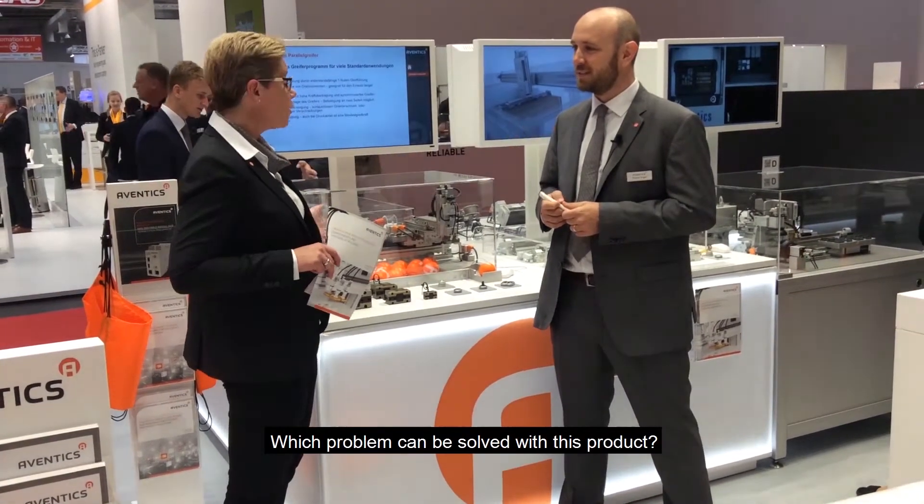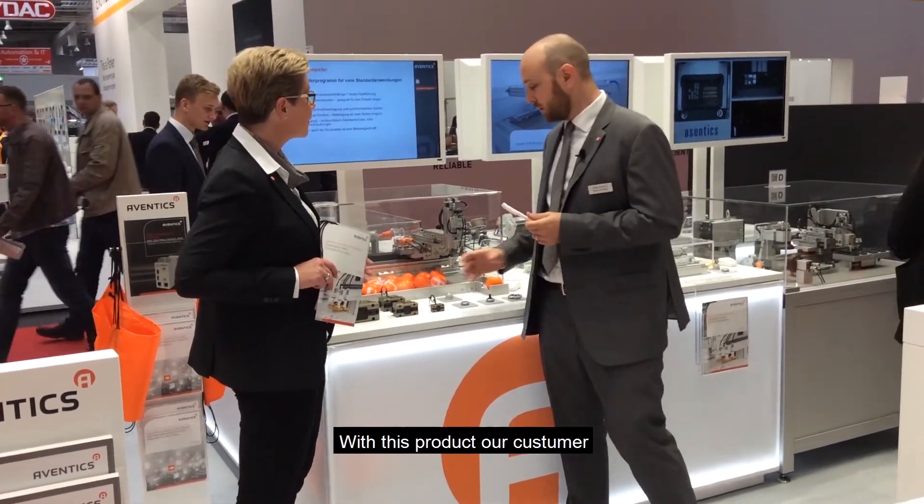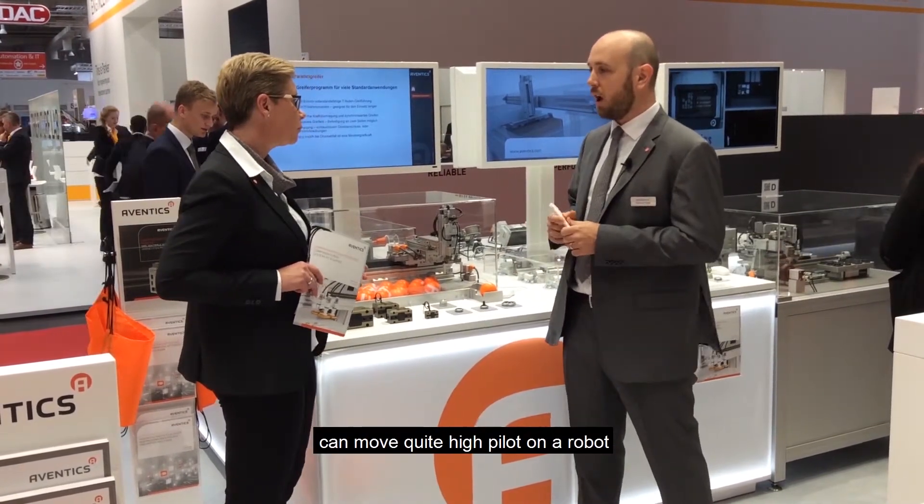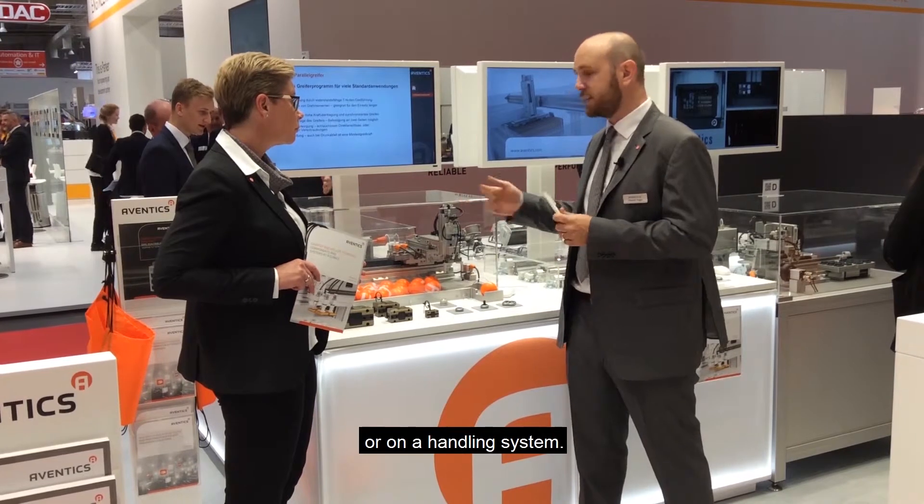Which problems can be solved with this product? With this product our customer can move quite high payload on a robot or on a handling system, for example.